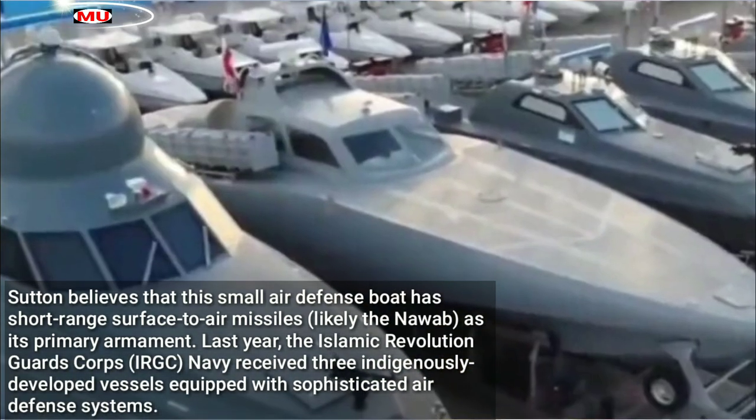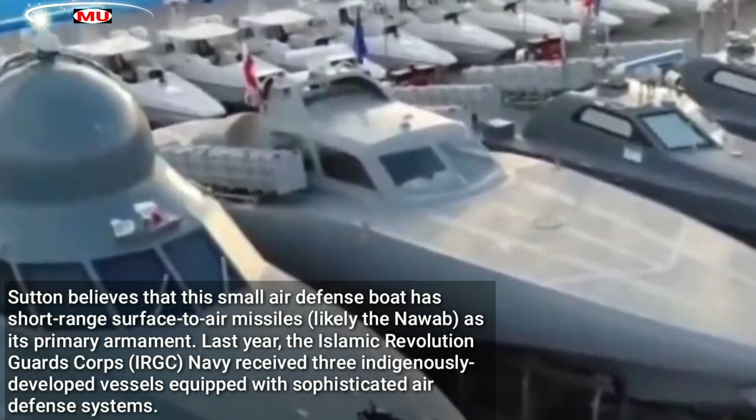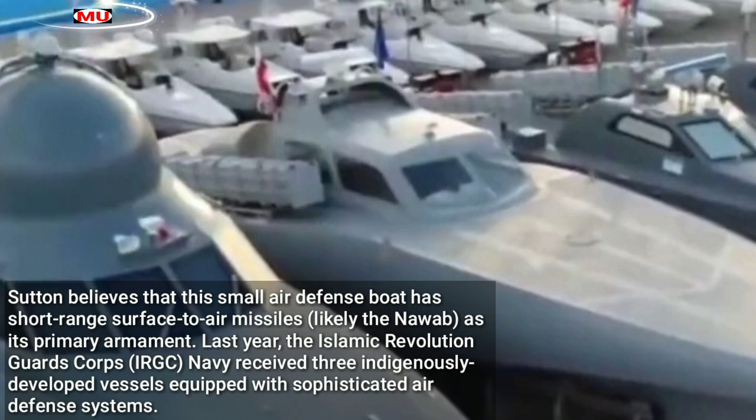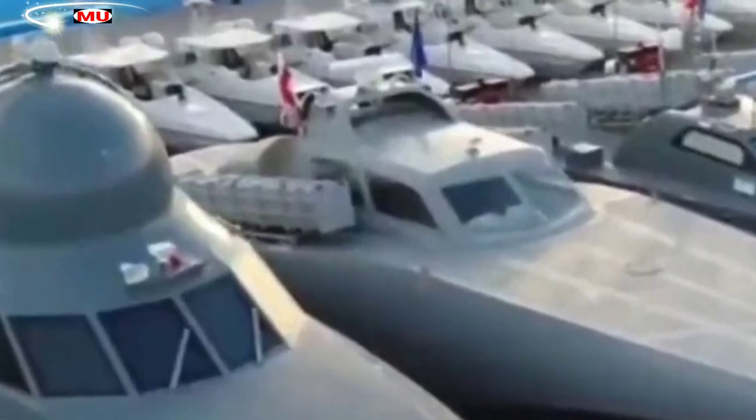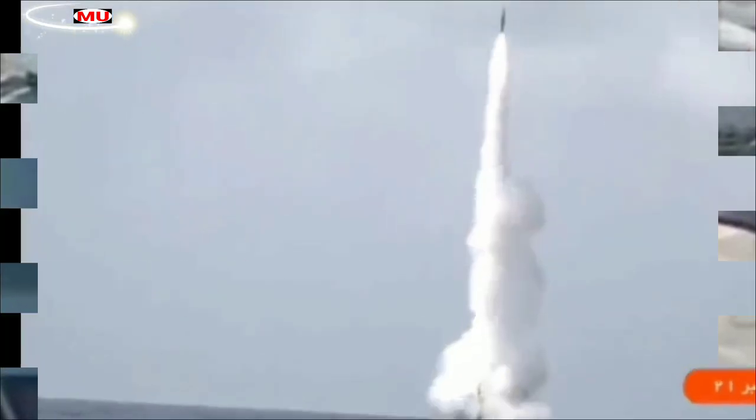Last year, the Islamic Revolutionary Guard Corps IRGC Navy received three indigenously developed vessels equipped with sophisticated air defense systems. At the time, commander of the IRGC Navy, Rear Admiral Ali Reza Tangseer, claimed that the nation's new speed boats use cutting-edge technology produced by domestic firms to dodge hostile radar.